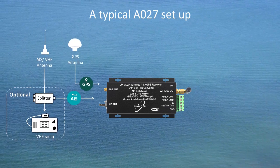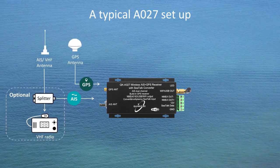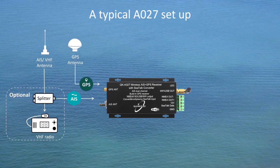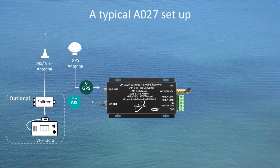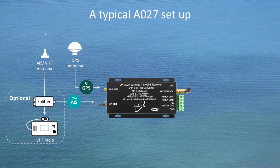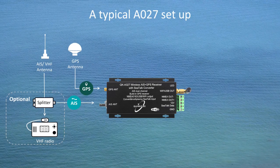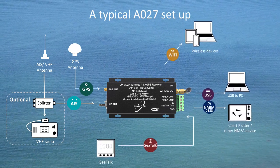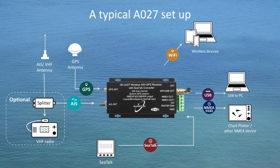The internal GPS module supports most global navigation satellite systems, including GPS, GLONASS, and Galileo. For best results, the GPS antenna should connect to the A027 and needs to be located in line of sight of the sky. Once connected to a GPS antenna, the integrated GPS module supplies positional data accordingly. AIS and the converted SeaTalk data can be output via Wi-Fi, USB, and NMEA 0183.